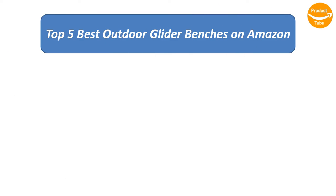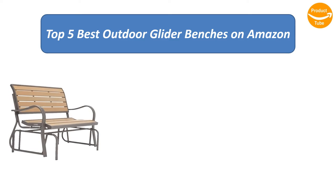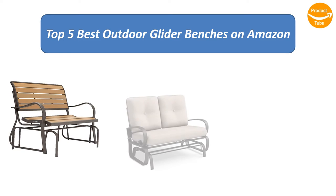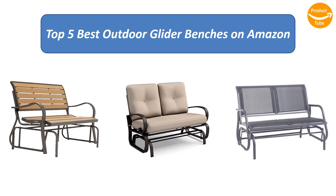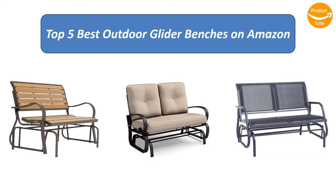Find the best outdoor glider benches on Amazon. We analyzed consumer reviews to find the top rated products. I am going to review the top 5 best outdoor glider benches on the market.